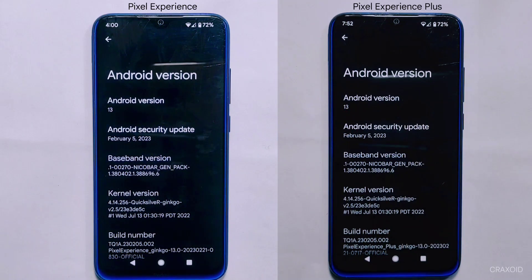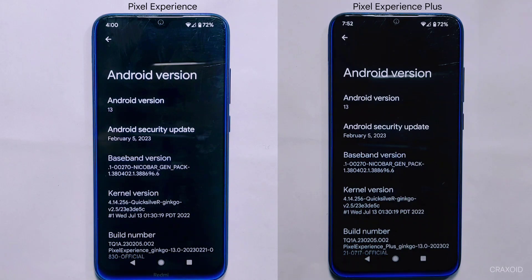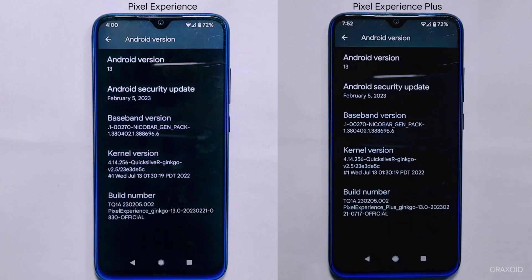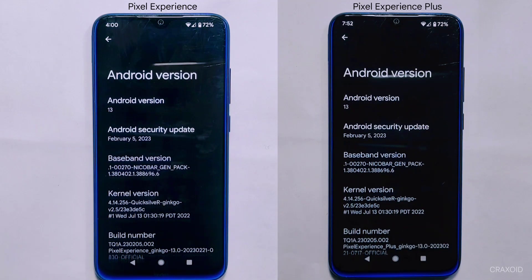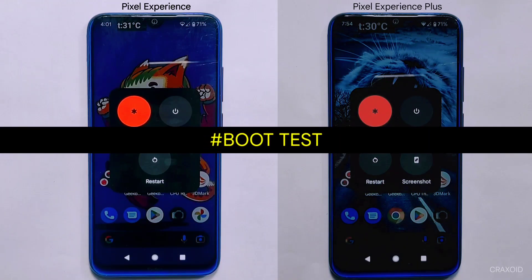To ensure a fair comparison between Pixel Experience and Pixel Experience Plus, we have set up both custom ROMs under identical conditions. They are both running Android 13 with the same February 5, 2023 security update, using the Quicksilver kernel on a Redmi Note 8 device. Both ROMs have identical apps and settings, which eliminates any variables that could impact performance. With all these measures in place, let's dive into the ultimate performance test.